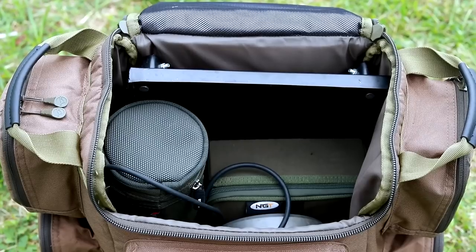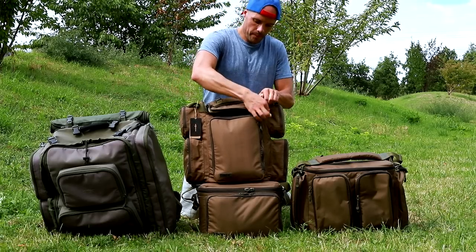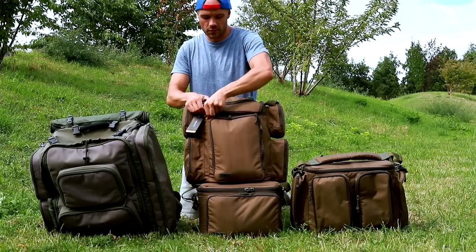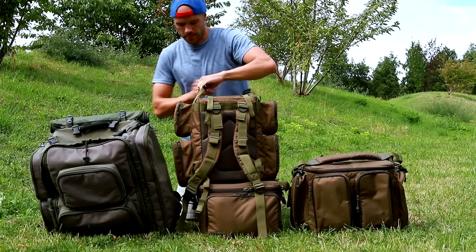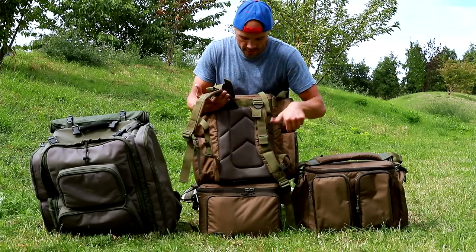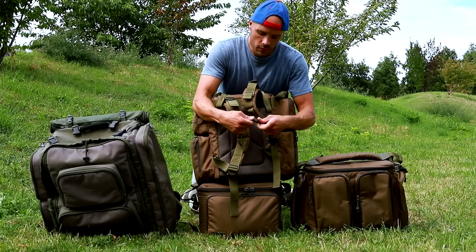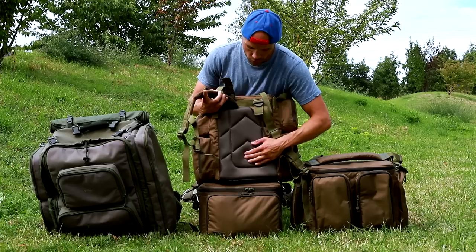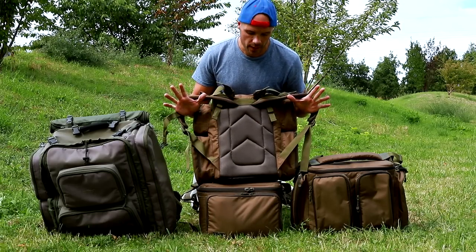Il me reste encore de la place pour rajouter au moins encore une boîte. Vous avez juste à refermer — ça se ferme vraiment hyper facilement, votre sac est fermé. Vous avez vos deux petites poignées de portage. Derrière, vous avez deux sangles dorsales — il n'y a pas de sangles ventrales, c'est uniquement dorsales — avec bien sûr la petite attache pour la remettre au niveau des pectoraux. Dès que vous l'avez sur le dos, c'est vraiment très confortable. Vous avez les petites mousses situées sur toute la partie dorsale et les systèmes de réglage adaptables à toutes les morphologies.